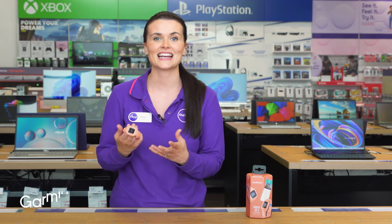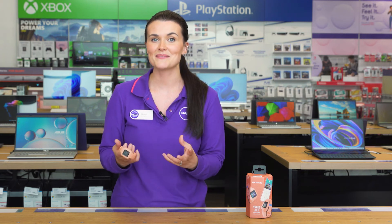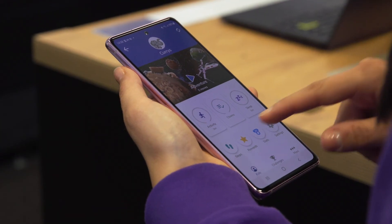It works with the Garmin Junior app, which lets parents check on the children's activity, chores, sleep, and more. Plus there's a kid mode that gives them limited access so they can check their own stats.